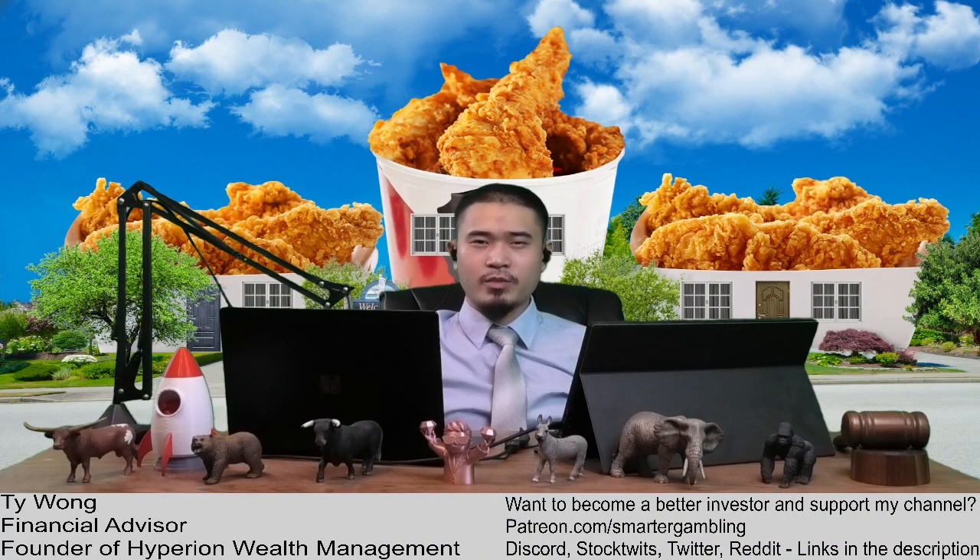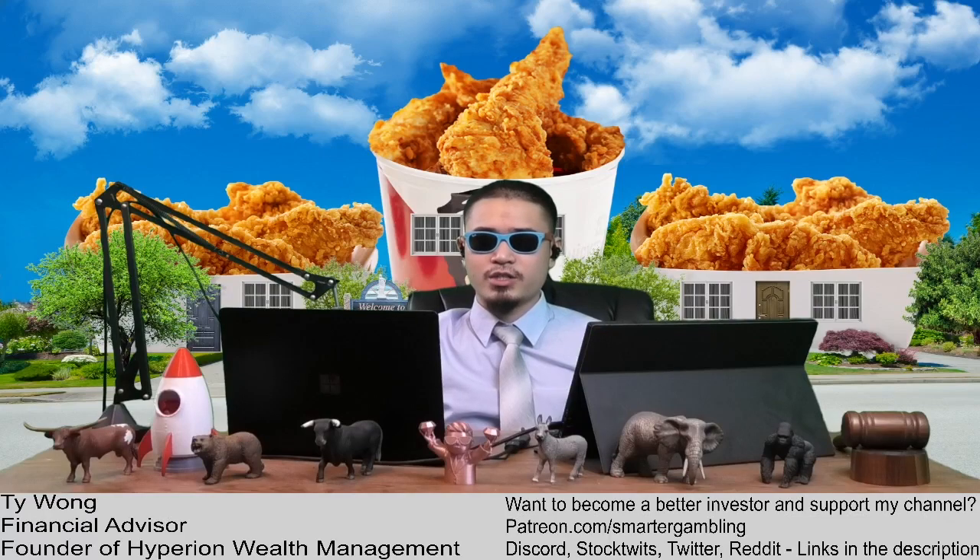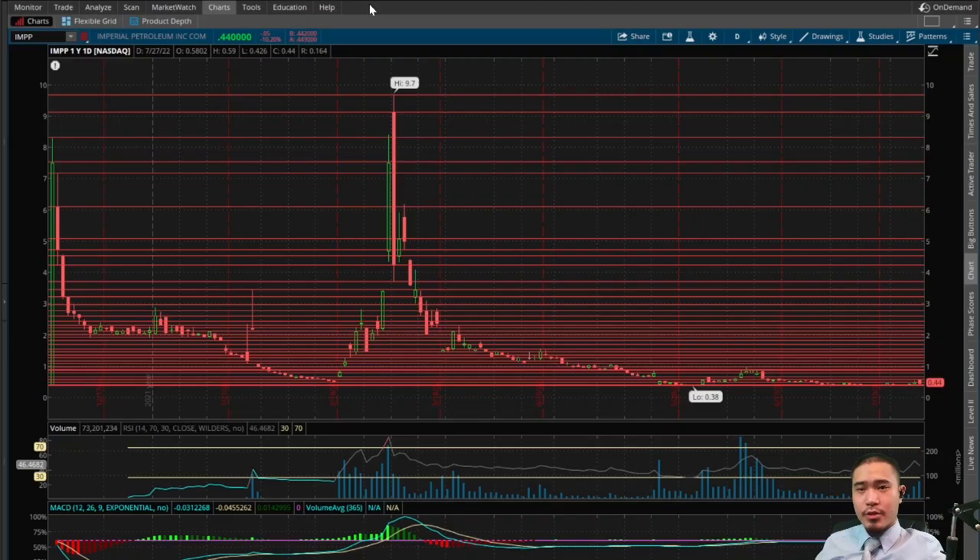What's up YouTube, my name is Ty, financial advisor, welcome to my channel. Please like the video, please subscribe and catch me every weekday aftermarket close on the Smarter Gambling Show.